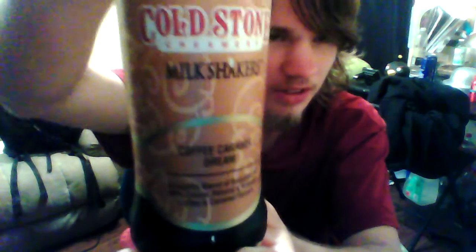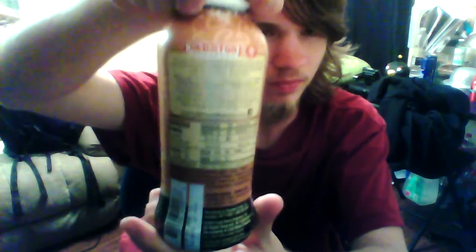Let me put that right there for you guys. There you go — a little ice cream thing right there. I'll show you the bottle. Okie dokie.